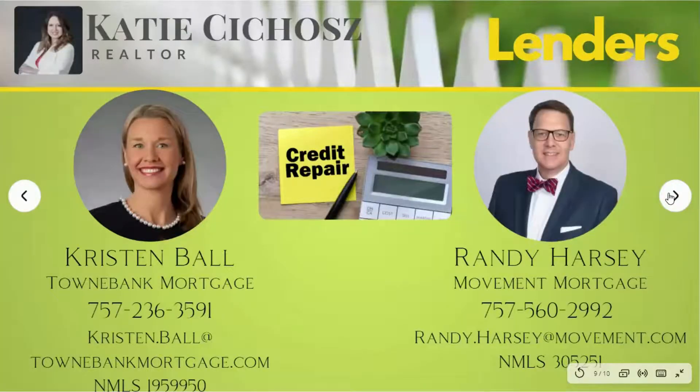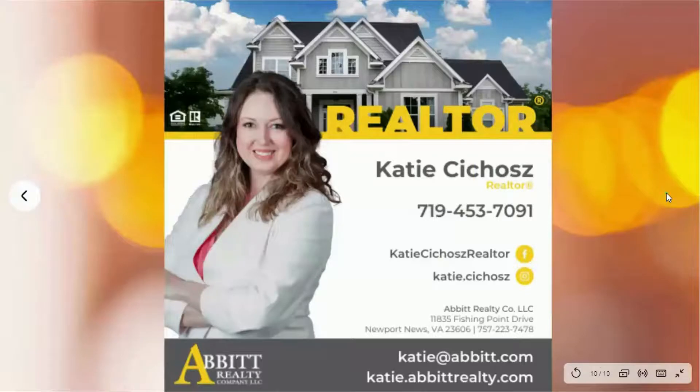If you have any questions or would like guidance on how to leverage this information to improve your financial picture, reach out to either myself or Kristen Ball from TownBake Mortgage, or you can reach out to Randy Harsey from Movement Mortgage. These are all excellent resources and they have everything that you need to get you on track. Once you have your pre-approval letter, if you haven't already met with me, do. You are now ready to take the next step and you're prepared to make an offer on the right house for you.